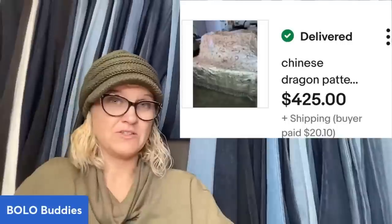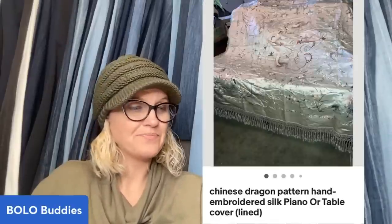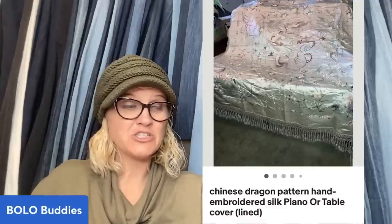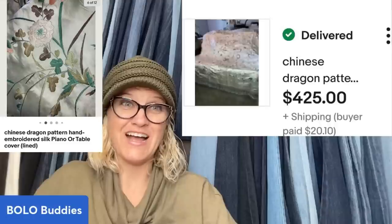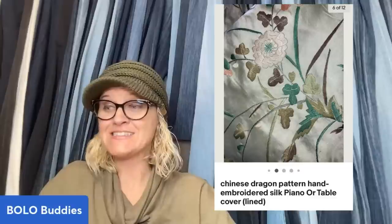This next item is a silk tablecloth. She bid high on it because it had the original price tag from an antique store of $350 on it. She paid $60. She put it up on an eBay auction, started at $250, and it sold for $425. It's a Chinese dragon pattern hand-embroidered silk piano or table cover — stunning. So $60 into $425.